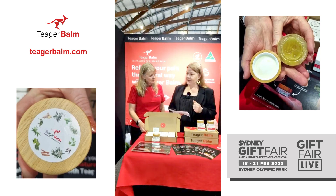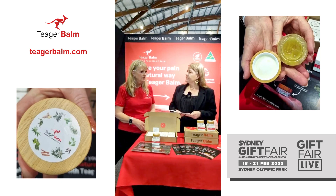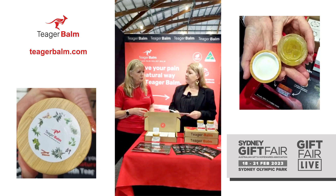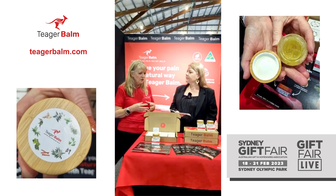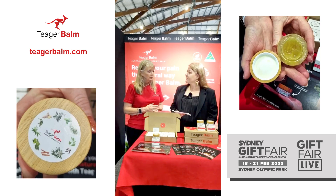Moving on to another ingredient that's quite interesting — cinnamon. So cinnamon oil itself, the extract of cinnamon, is very warming. When you've got a lot of aches and pains, obviously warming up the joint really helps. And it's actually a pain-relieving extract as well.